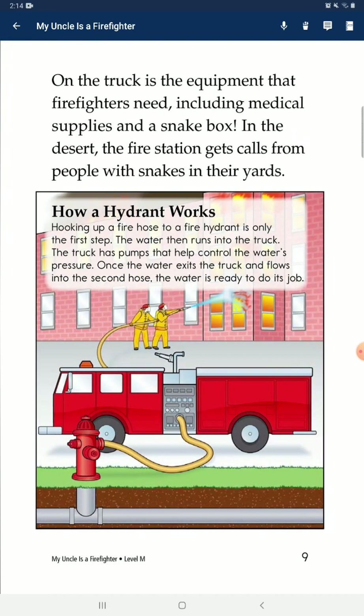On the truck is the equipment that firefighters need, including medical supplies and a snake box. In the desert, the fire station gets calls from people with snakes in their yards.